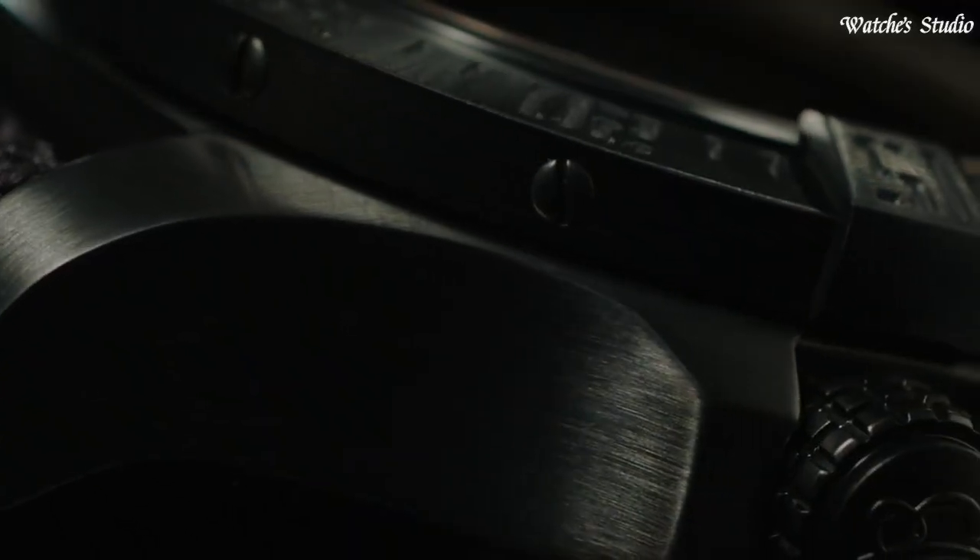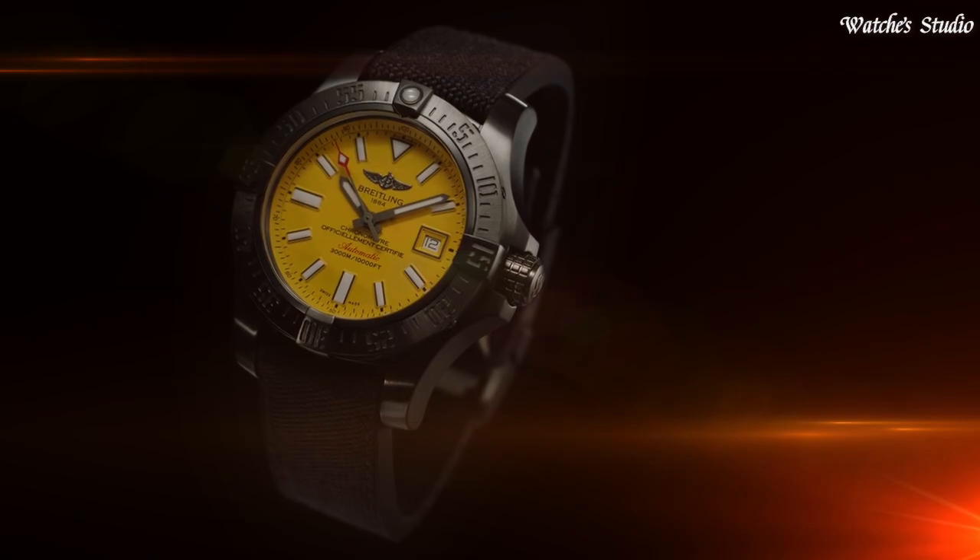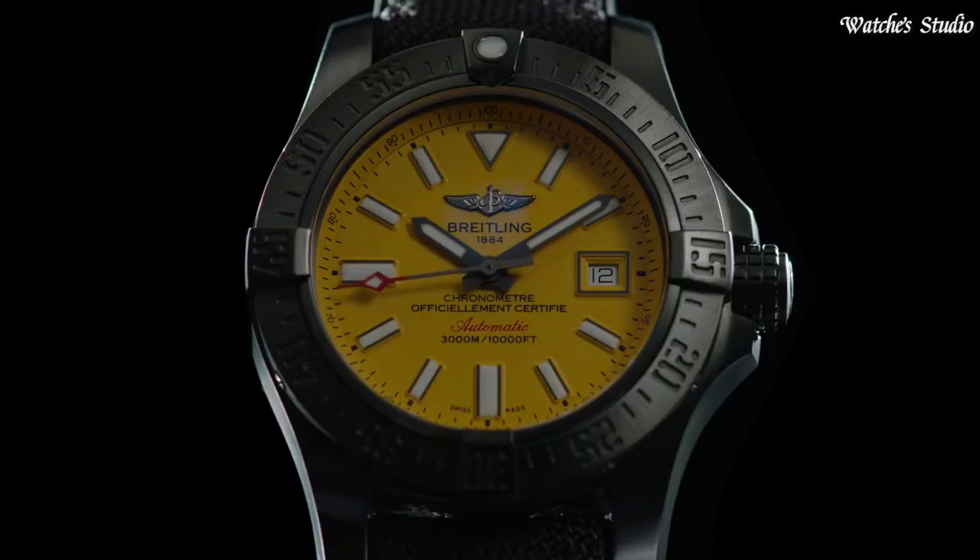Water-resistant at 300m, 1000ft. Functions: chronometer, date, hour, minute, second. Swiss-made.